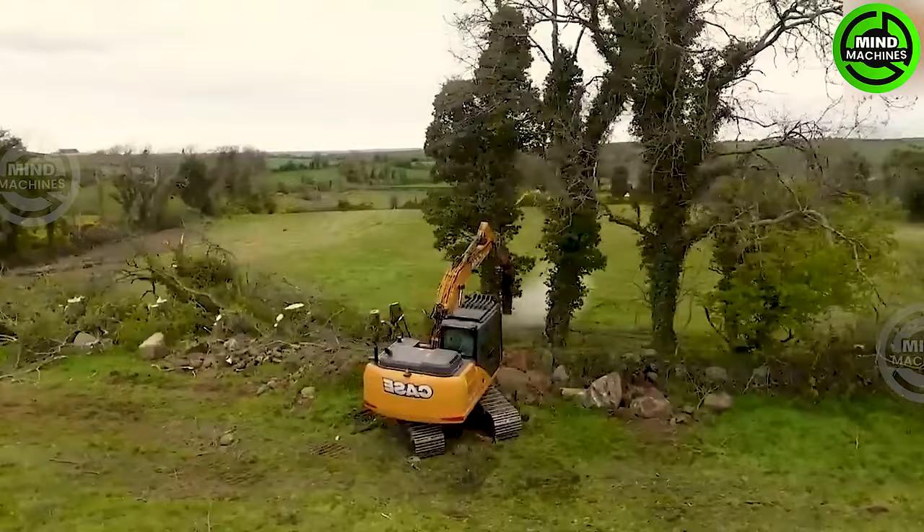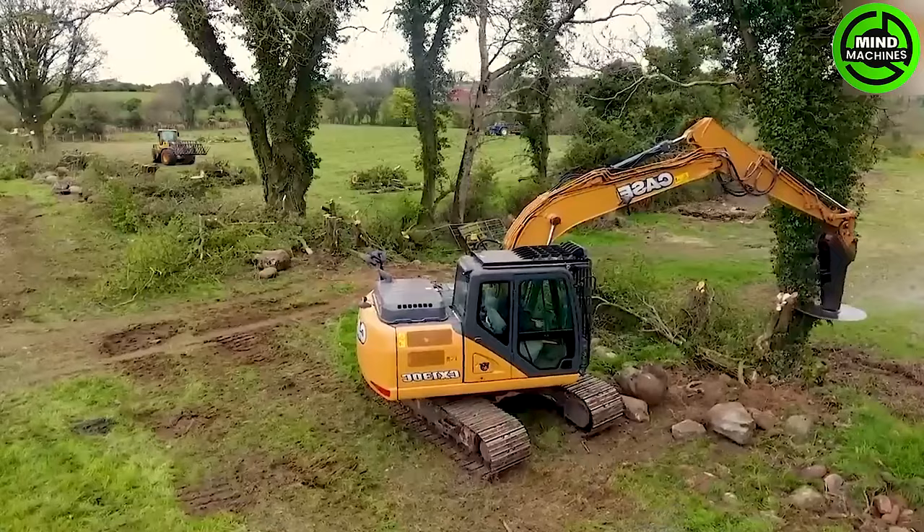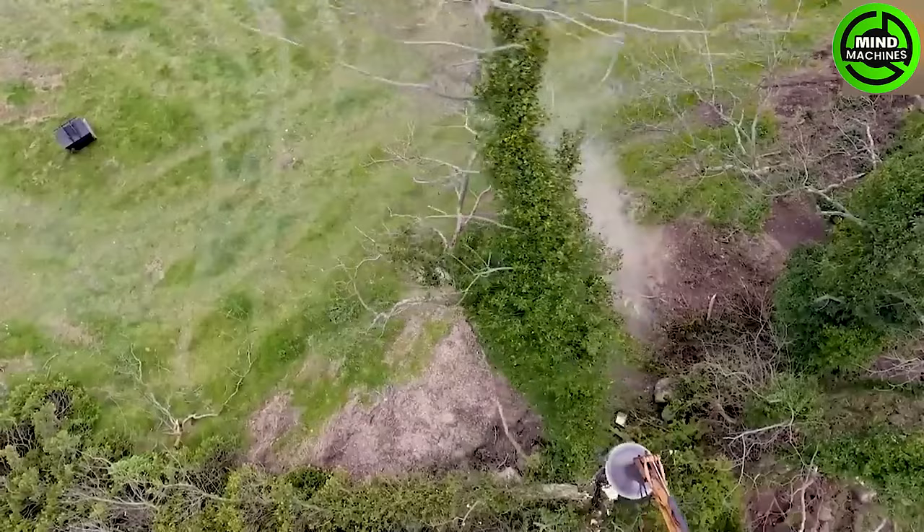The KCX-130C excavator is a potent and versatile tool in the construction and excavation industries. What's particularly intriguing is its capability to handle tree felling with flexibility and precision. It can approach the tree from various angles.